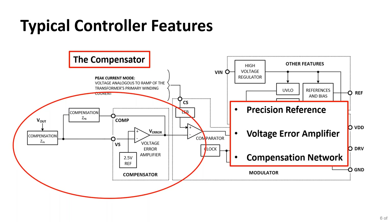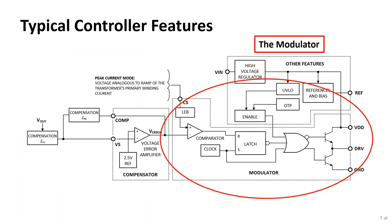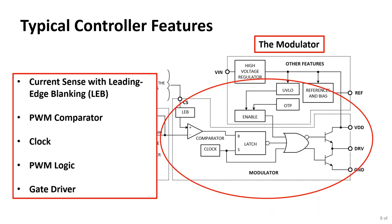The compensation network could be internal to the device, or sometimes it's set by external components. Another part of the controller is called the modulator, and its elements include current sense. We have to sense the current flowing in the primary of the transformer. When the MOSFET switch turns on, there's usually a spike, so there's something called leading edge blanking that allows us to ignore that turn-on spike and then monitor the current. There's also a PWM comparator, which looks at the actual current measured in the transformer primary against the reference output of the voltage error amplifier.